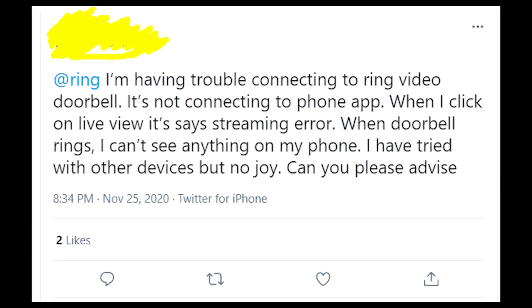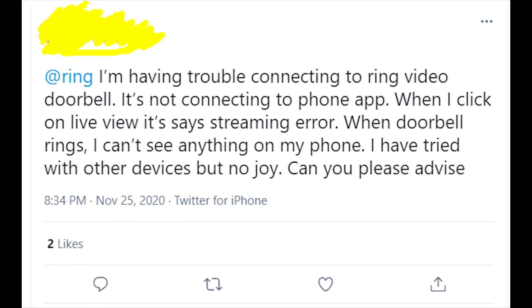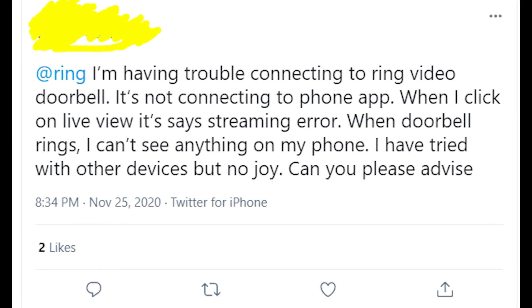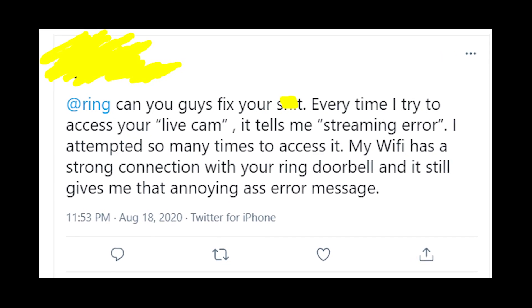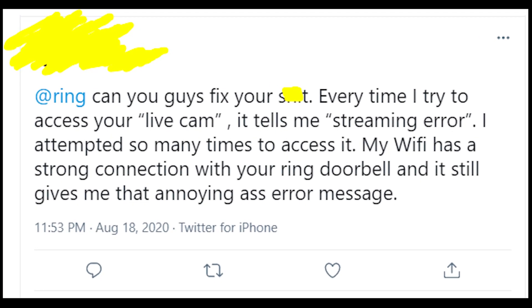People are getting an error message that says 'streaming error' and they just can't watch the live cam because of this error message. When they click on the reconnect button, nothing happens and this error message keeps showing up.